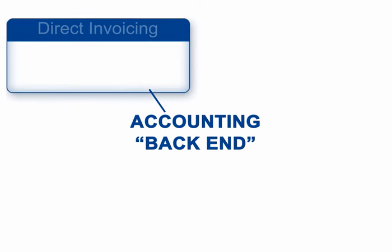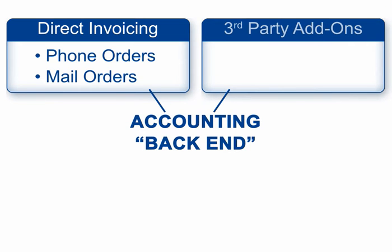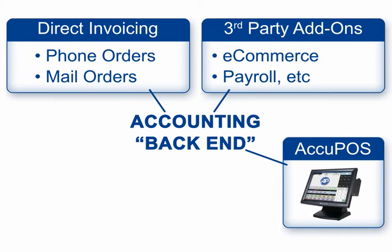Building your POS system around your accounting program has additional benefits. For instance, since the accounting program knows the item list, it can be used directly for phone orders and orders to be shipped. Plus, there are thousands more third-party add-ons available for QuickBooks and Sage users in their online app markets, providing e-commerce, payroll, and any other tools your business may require. Choose whatever you need – Acupause point-of-sale will work right alongside it.